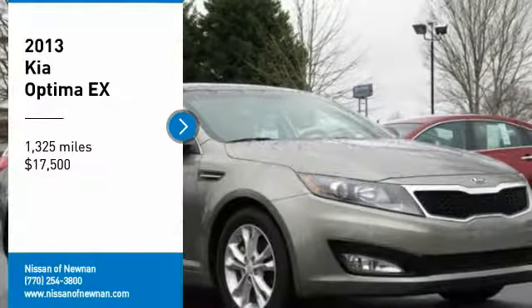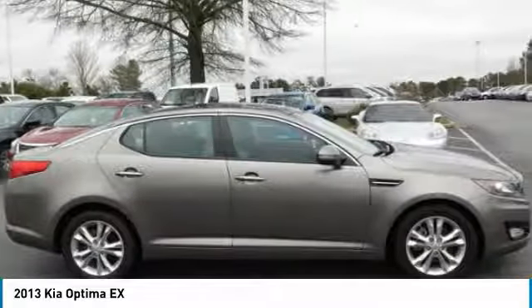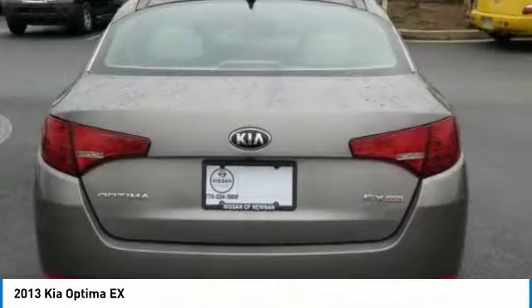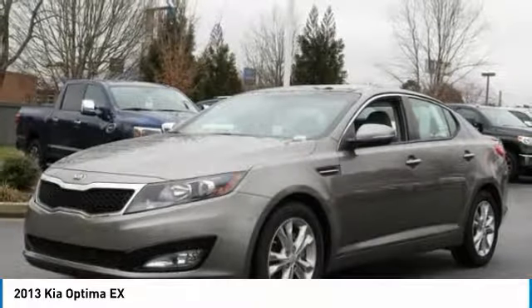The 2013 Kia Optima offers a new level of style and performance features from Kia. The Optima also features engine management systems like direct injection and turbocharging, which enhance performance without sacrificing fuel efficiency.